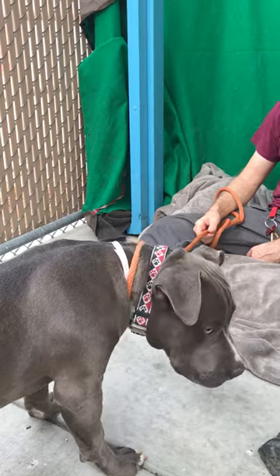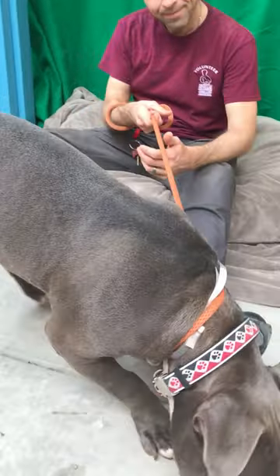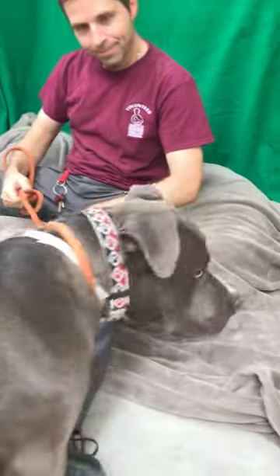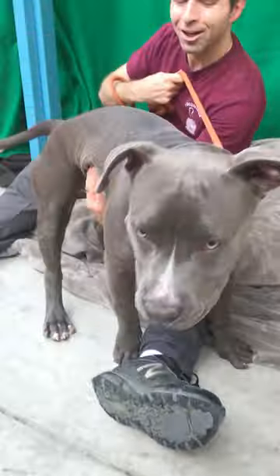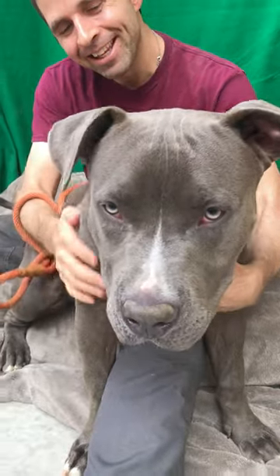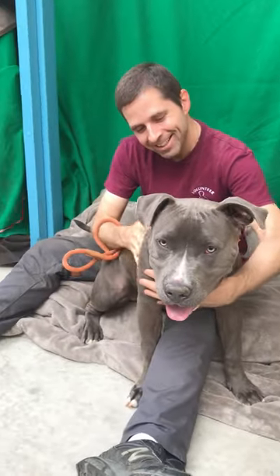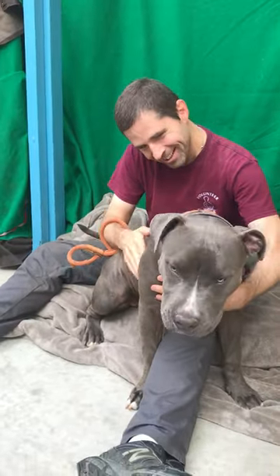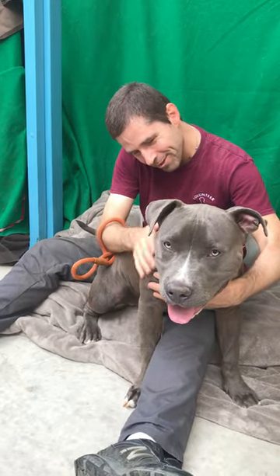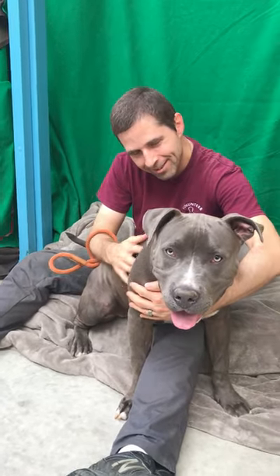He's really good in the playgroup. They recommend kids eight and older only because of his size — he is a large boy. But you know, he's got the most beautiful hazel eyes. You can see he doesn't want to look at me — there he is. He's absolutely gorgeous. A big snuggler, likes to be really interactive with his handler, loves to give kisses. He's just a real curious guy.